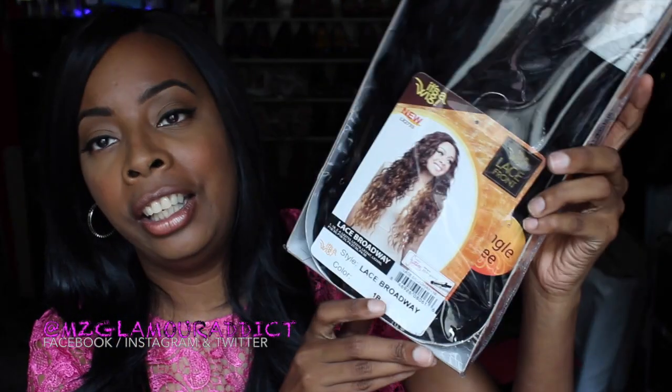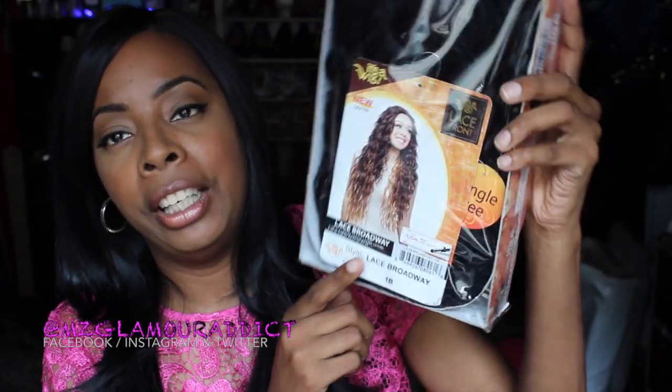The last wig I have to show you, Glam Dolls, is by It's a Wig and her name is called Lace Broadway. I got her in the color 1B — there she goes. This is her right here and her name is Lace Broadway.